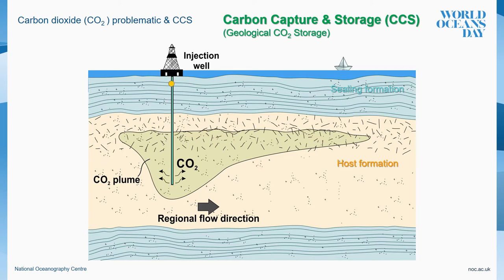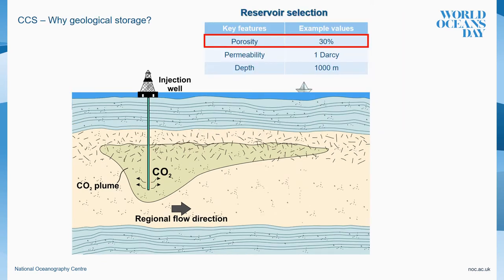CO2 storage reservoirs have to meet two essential criteria. First, having a porous medium where to inject the CO2, which is known as the host formation. Second, having a ceiling formation with low porosity and low permeability overlapping the host formation, which is going to prevent the CO2 from migrating to shallow areas. Deep siliciclastic saline aquifers are among the preferred options for geological CO2 sequestration because of their low reactivity to CO2 and high storage capacities.